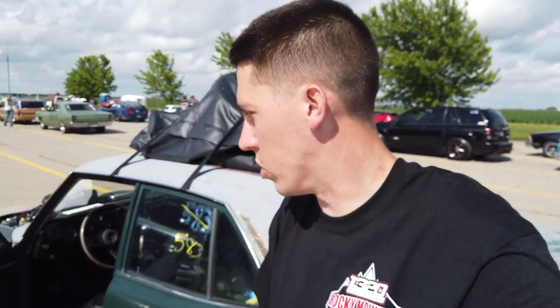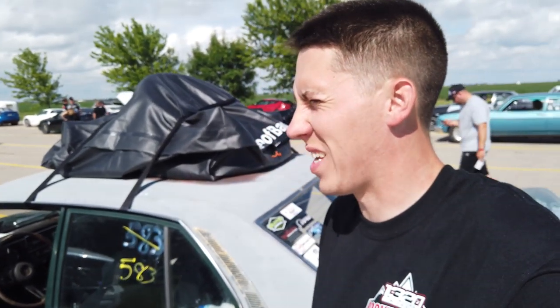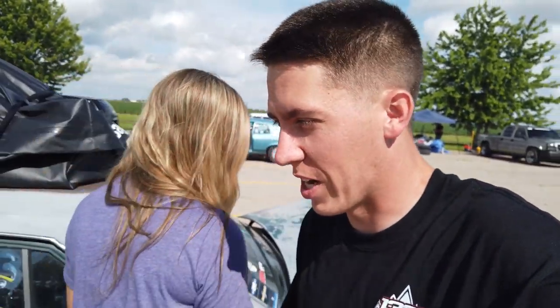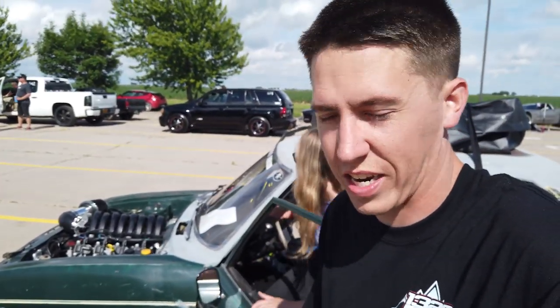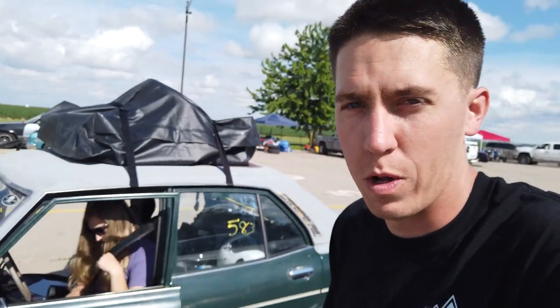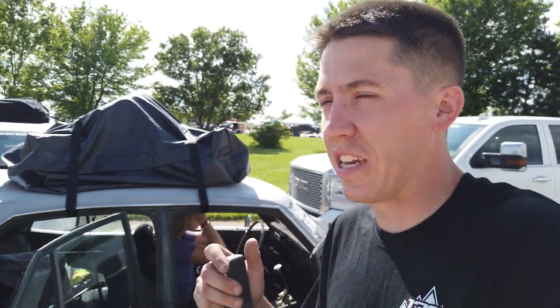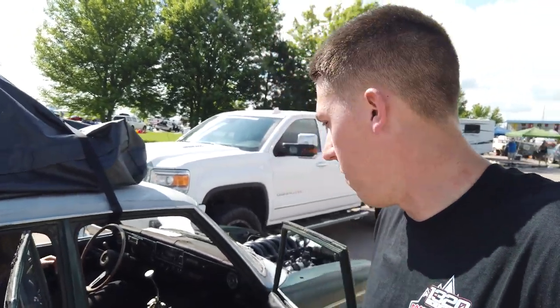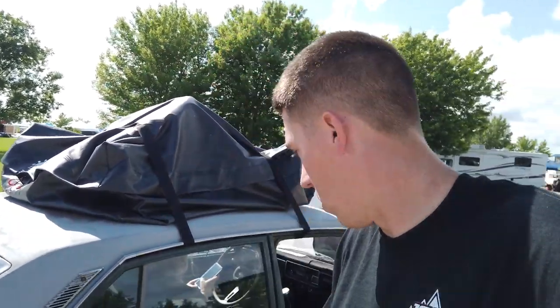Alright everyone, that is it for today at Kearney Raceway Park — we are headed to Julesburg. Here at the track, April ended up going a 13.28 and I went a 13.27, so it's going to be an extremely close average between us. But the biggest highlight of the day is Clyde ended up going 12.50 at 110 miles an hour, which is crazy impressive for a 100% stock engine, still not really tuning on it — just driving it. So we're loaded back up on the road to the last different track in Julesburg.